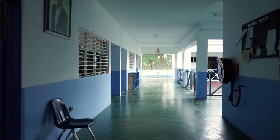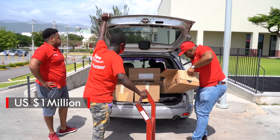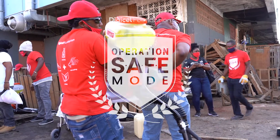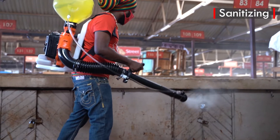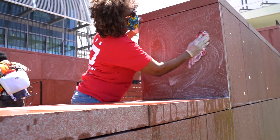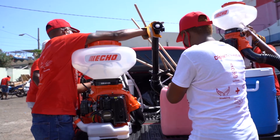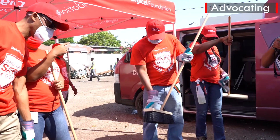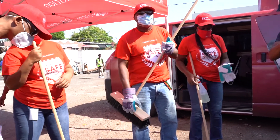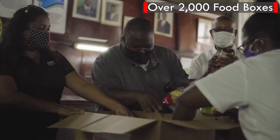Since COVID, our volunteer network has helped us to distribute almost $1 million U.S. dollars in aid through our Operation Safe Mode initiative. This initiative saw us sanitizing public spaces to make them safe and donating sanitizers and equipment to safeguard Jamaica's most vulnerable communities, advocating for persons to follow the government protocols through our Safe Mode ad campaign, and feeding at-risk families through the provision of over 2,000 food boxes.